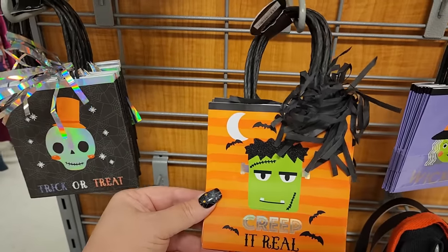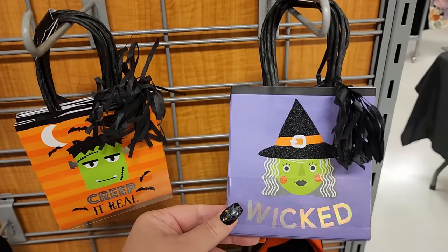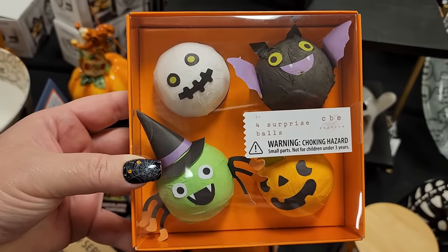Look at these adorable bags - $6, you get six, and they're two-sided. I'm just loving this little detail here. We have a wicked witch! Look at these surprise balls - you get four for $5.